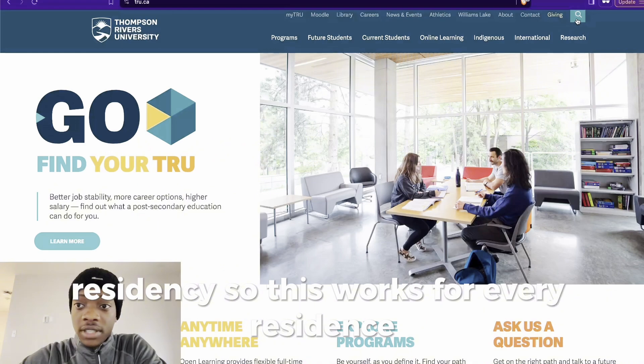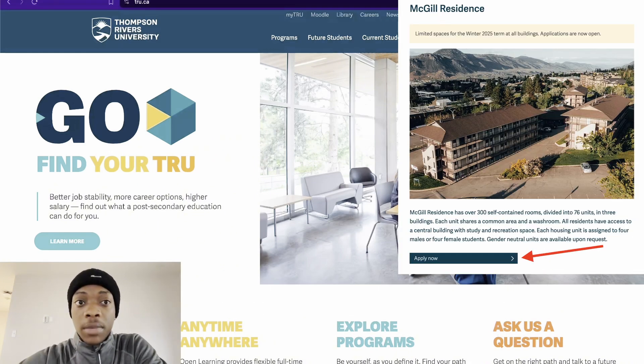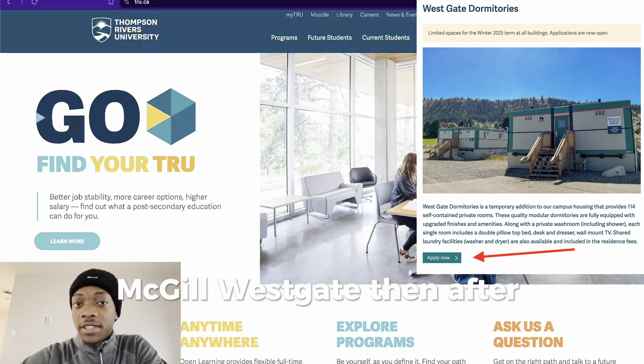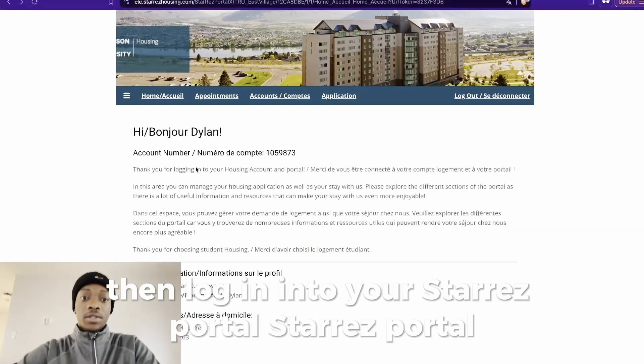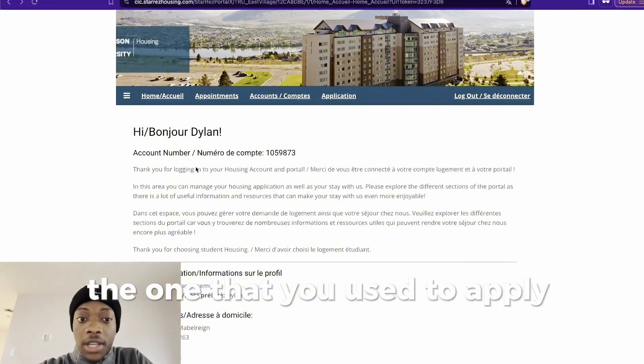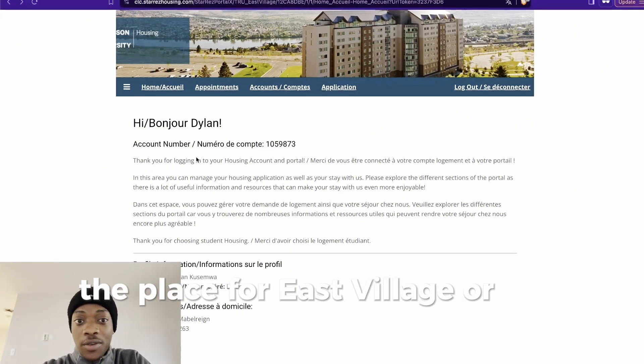This works for every residence, so you can search North Tower, East Village, Coyote Den, McGill, or Westgate. Then after searching for it, log in to your Starres portal — the one that you used to apply for a place at East Village or any residence.